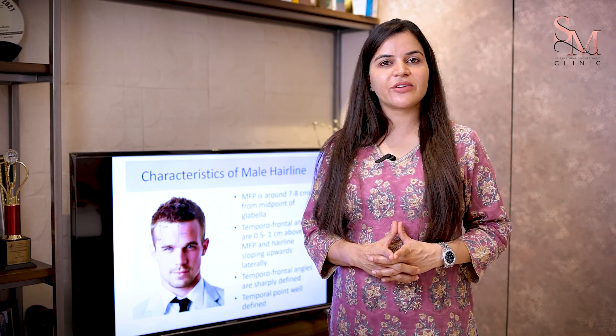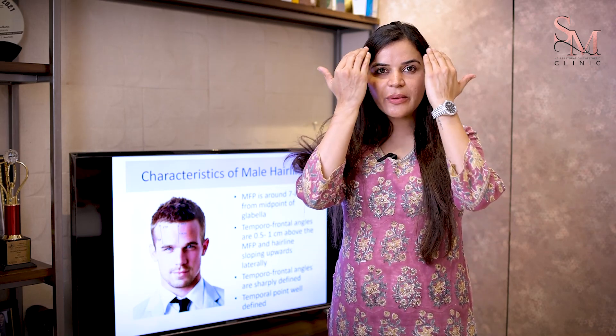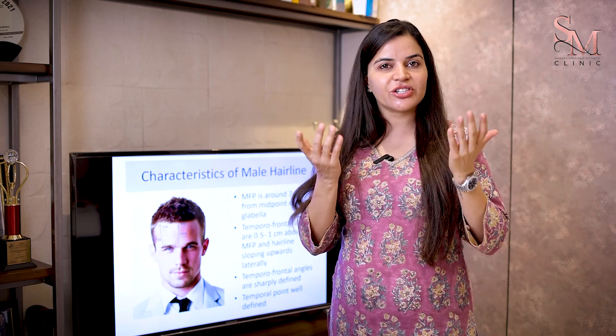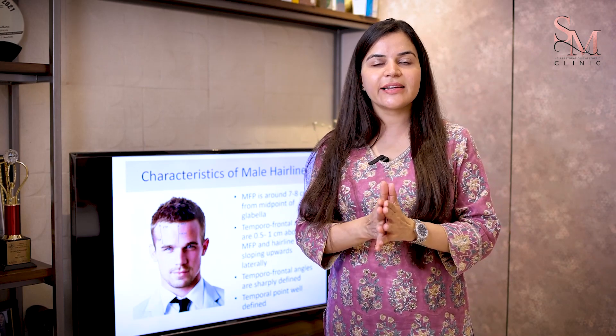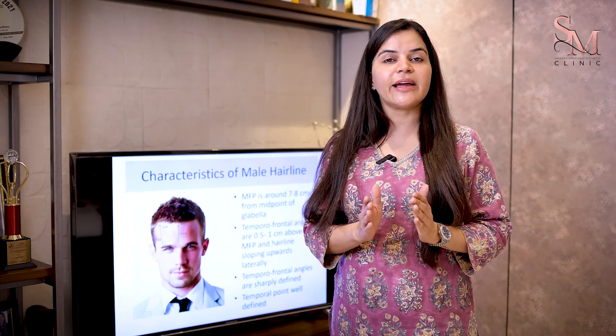Some people want a straight hairline, some people want a hairline which is sloping downwards from the sides, some people want a V-shaped hairline. But what is the correct hairline which will suit your face? How should a good hairline actually look like?